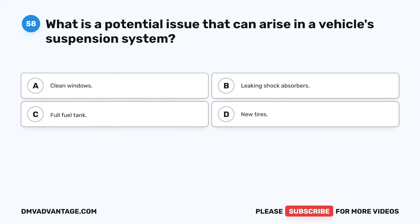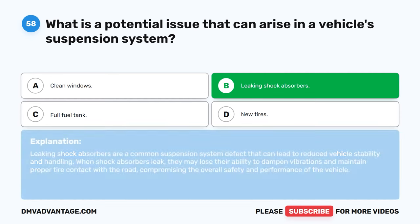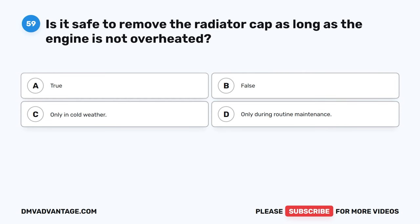Question 58. What is a potential issue that can arise in a vehicle's suspension system? A. Clean windows. B. Leaking shock absorbers. C. Full fuel tank. D. New tires. The correct answer is B. Leaking shock absorbers are a common suspension system defect that can lead to reduced vehicle stability and handling. When shock absorbers leak, they may lose their ability to dampen vibrations and maintain proper tire contact with the road, compromising the overall safety and performance of the vehicle.